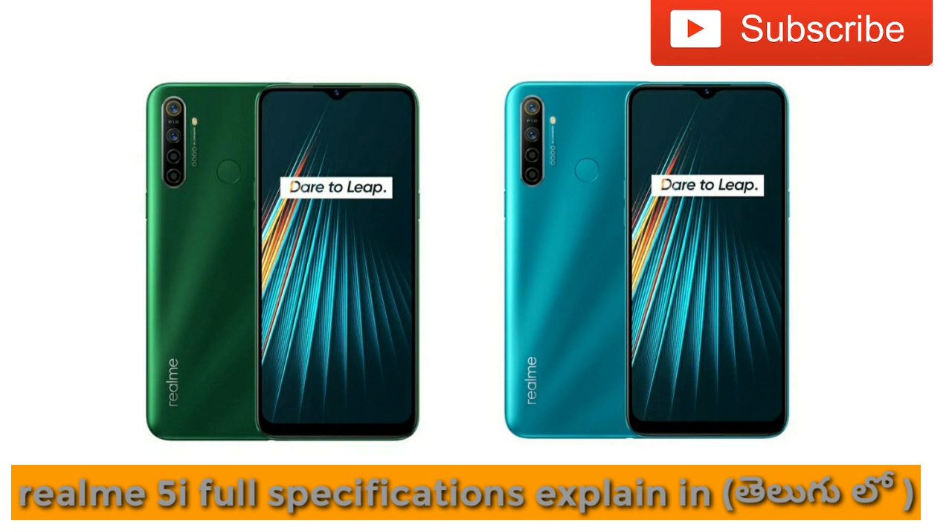The display is an IPS LCD panel. The operating system is Android 9, based on ColorOS 6.0. The processor is a Qualcomm Snapdragon 665, paired with 4GB of RAM and 64GB of internal storage.